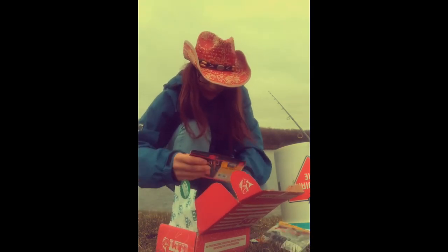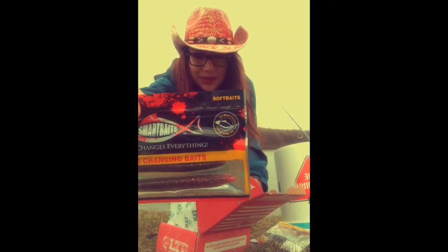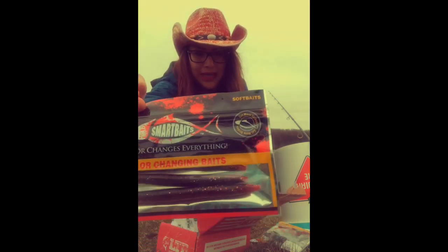Last but not least — Leech by Smart Baits. Some more plastics, it's like a red sparkly color with some kind of black color. That's cool. That's pretty cool.